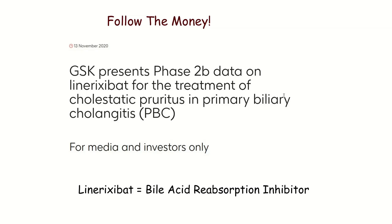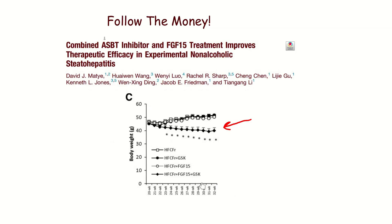Another reason in this series we're going to follow the money: GlaxoSmithKline is moving into phase three trials of a drug called linarixabat, which is a bile acid reabsorption inhibitor. This is a drug GSK is spending tens of millions of dollars on — it increases bile acid excretion by preventing reabsorption in the intestine. In a recent trial, the GSK drug was combined with something called FGF-15, which we will get to in future episodes. Like and subscribe, come back.